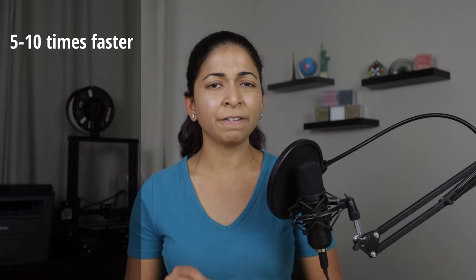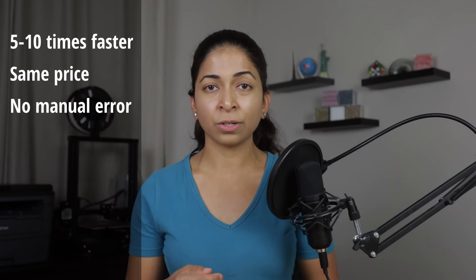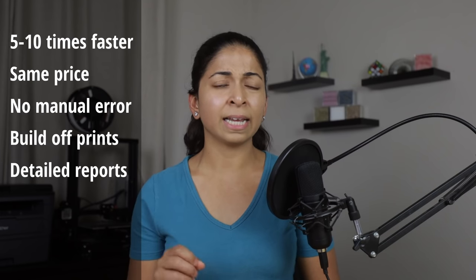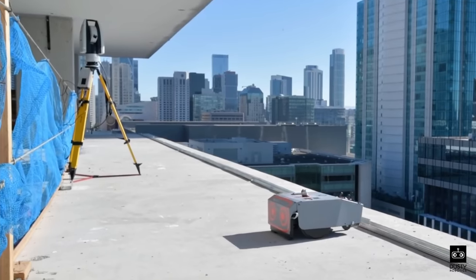Another interesting story is how they came up with the name Dusty Robotics. Initially, they wanted to build a clean-up robot — basically a Roomba for construction sites that would sweep up dust and dirt. They soon realised that printing floor plans would be far more valuable to the industry. Dusty Robotics says that its machines can do work five to ten times faster than humans, at the same price. The robot eliminates manual error and construction crews can build directly off the printed plans. Their system also generates reports detailing exactly what was printed, and it has an inbuilt path planning and obstacle avoidance system.